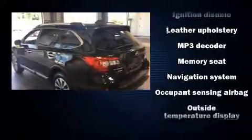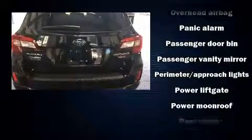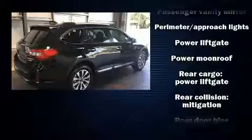Subaru ensures the safety and security of its passengers with equipment such as head curtain airbags, brake assist, and four-wheel disc brakes with ABS.